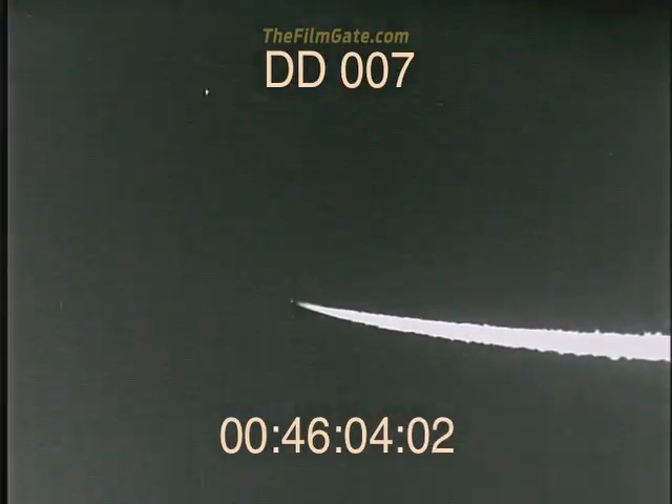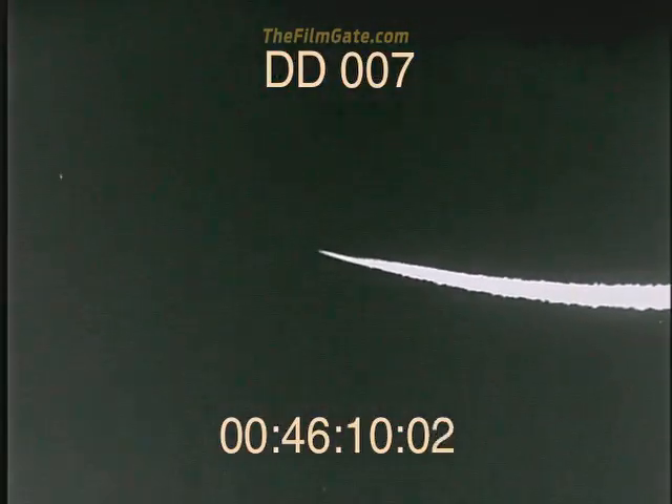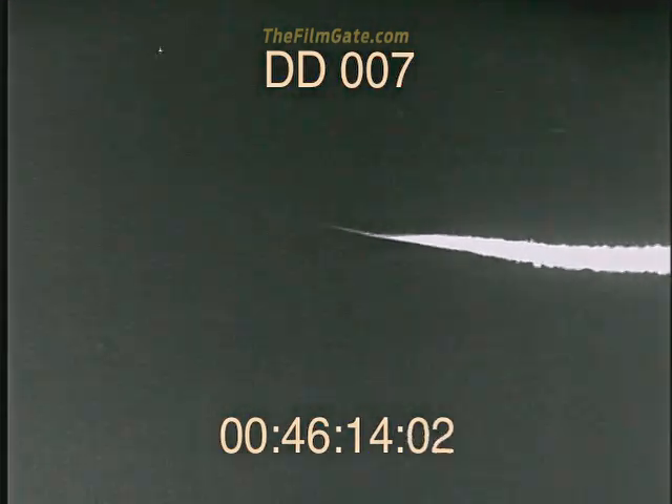Not until that moment when man-carrying rockets probe the transonic range will any research be so packed with thrills for the pilot as with the current tests of human transonic flight in the Air Force's rocket-propelled XS-1 airplane.